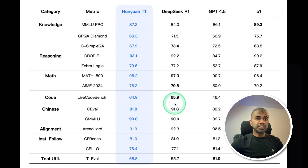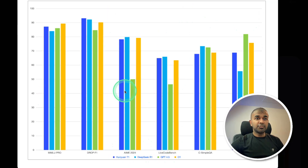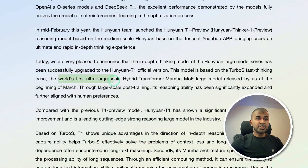For coding also, it's very close. Here is the comparison between Hunyuan T1, DeepSeek R1, GPT-4.5, and O1 across various benchmarks. You can clearly see the dark blue is on par with the top performing models. It is released by a Chinese company called Tencent — the world's first ultra-scale hybrid Transformer model released by Tencent.